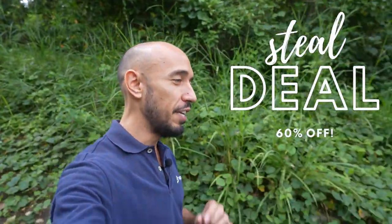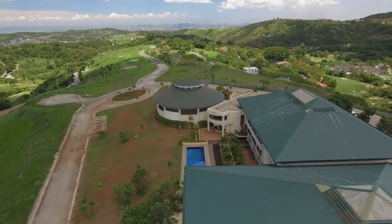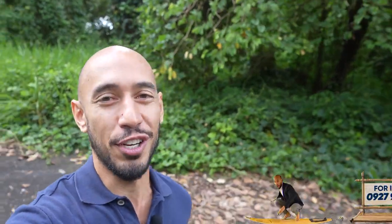I've got a great steel deal property for sale here in Island Heights Village by Megworld. The features of this property are really great and the price — it's one of the cheapest we have across the 80 other lots for sale here in this village. Let me tell you why this one's particularly special.